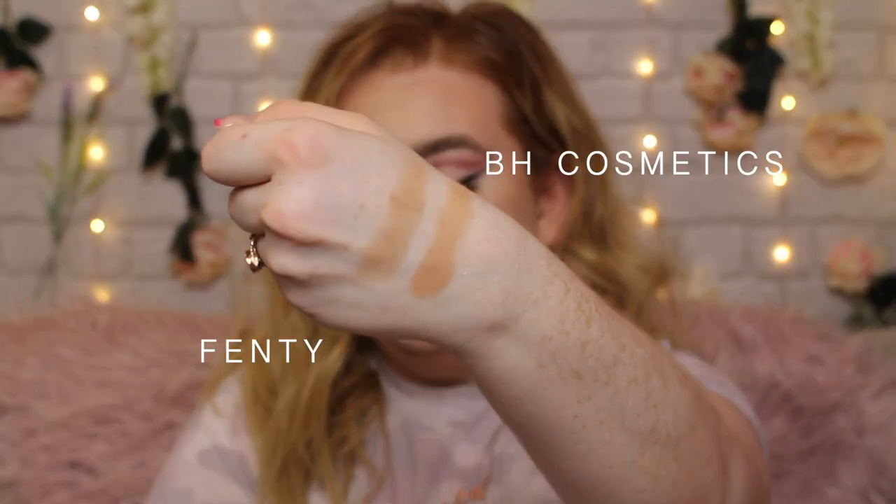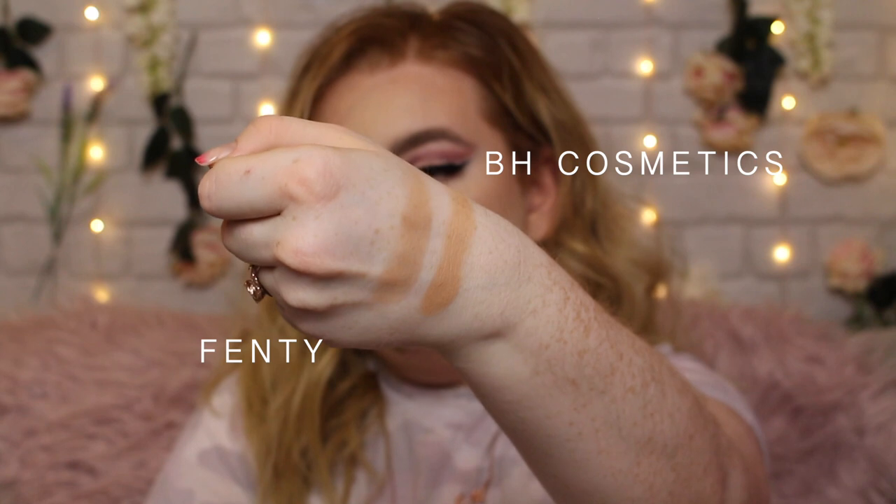This is the BH Cosmetics Brilliance Bronzer in the shade Golden Gal, which I believe is the paler shade. This one is a very warm-tone bronzer but it is so blendable and buildable — such a good bronzer for the price at under £10. It feels so buttery in the pan. It's a little bit more warm-toned and has a slight sheen, which adds dimension without being shimmery. Compared to the Fenty one, it is a lot more warm-toned. But this is my go-to bronzer when I want quick, easy makeup.